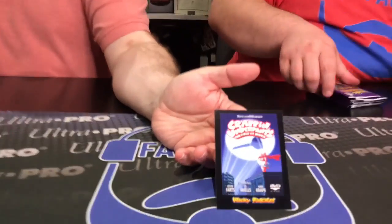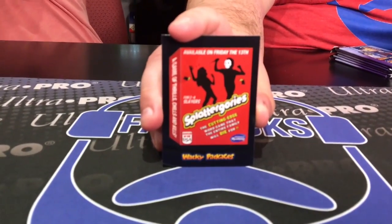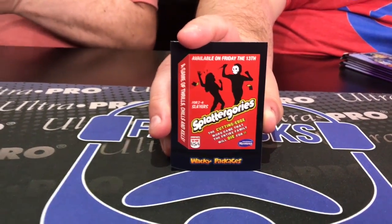Apparently Pennywise has a severe acne problem in this set. Here we go — Crap and Underpants, the first number two movie. This is what makes these fun because I remember these as a kid, this is the stuff we used to love. Splattergories — a Friday the 13th game. Yeah, we're favoring the horror stuff, man. We are, because it's funny.